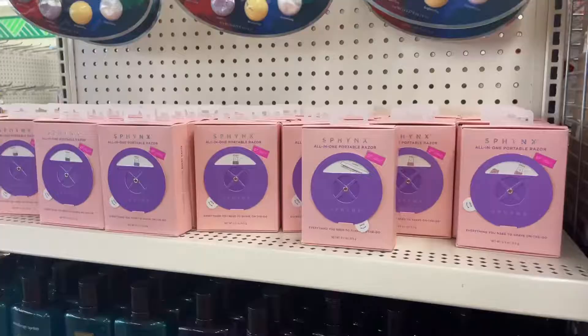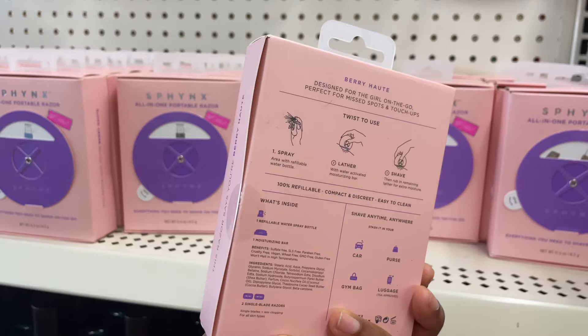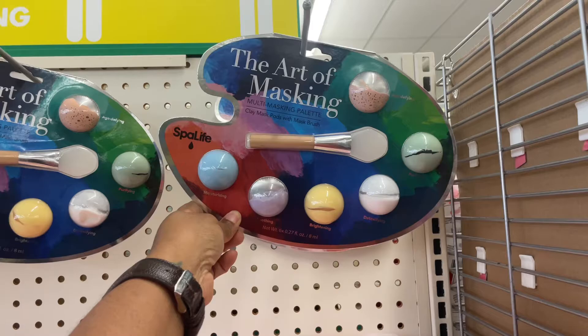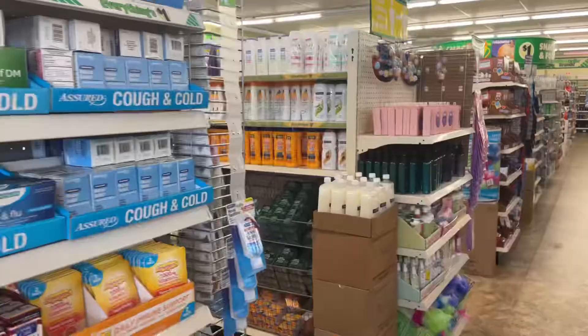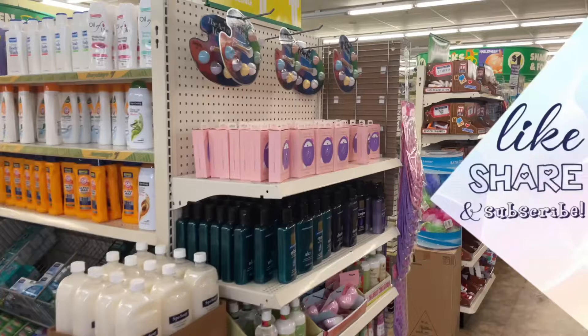So I think this is called Sphinx — the all-in-one portable razor. I'm definitely going to try this so I can test it out and let y'all know how it goes. And then look at this — The Art of Masking, a multi-masking palette from Spa Life. It has age-defying, soothing, brightening, detoxifying, purifying, and moisturizing masks. You can't beat this! So that was about it, but my amazing Dollar Tree had some amazing finds today. Don't forget to tell me where you want me to go, what you want me to see, and what you want me to do. I'll get it done — see y'all later, bye!